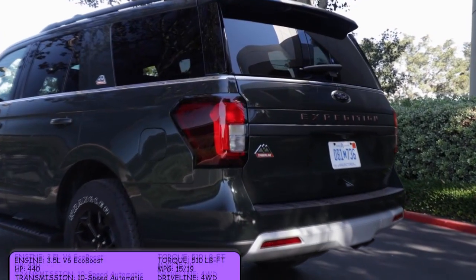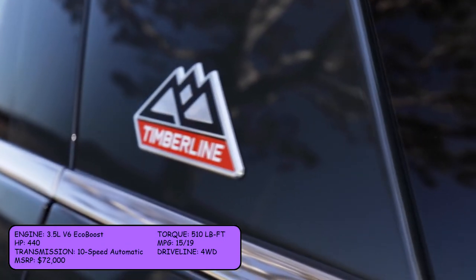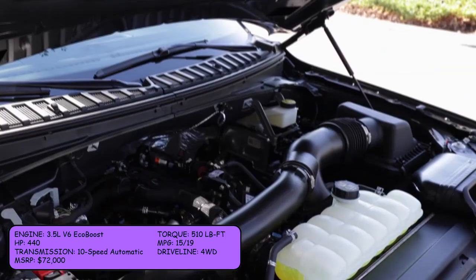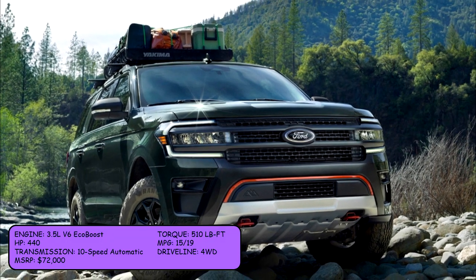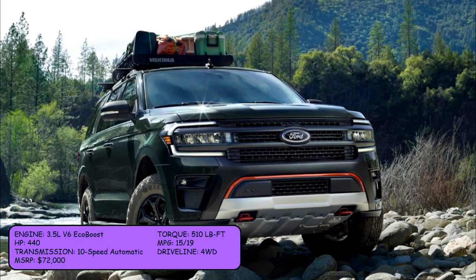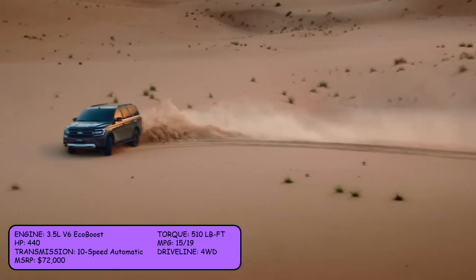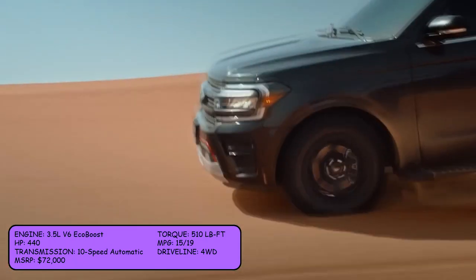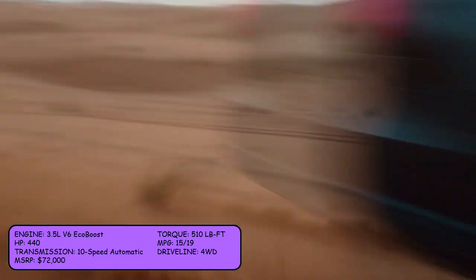The Expedition Timberline comes with a 3.5-liter V6 EcoBoost engine that outputs 440 horsepower and 510 pound-feet of torque. The MPG is 15 city and 19 highway, and it comes standard with 4-wheel drive and a 10-speed automatic transmission. Starting MSRP is $72,000.